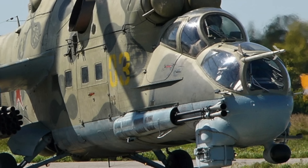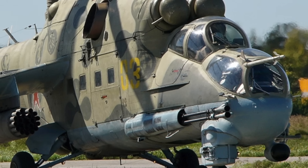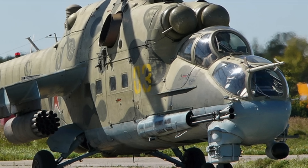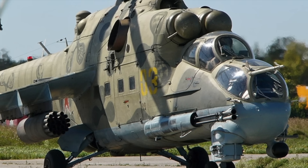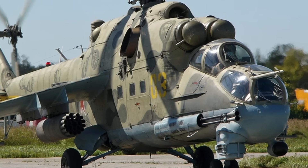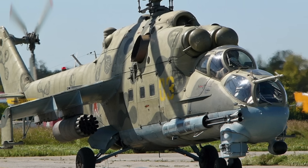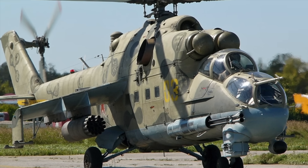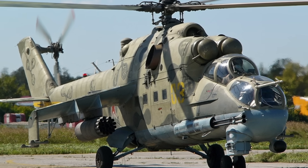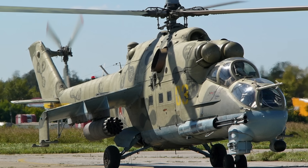The Mi-24, also known as the Hind, is a large, heavily armed combat and attack helicopter developed by the Soviet Union during the Cold War. It was designed to provide air support to ground forces and attack enemy armored vehicles and fortifications. The Mi-24 entered service in 1972 and has been used in various military conflicts and operations worldwide, including Russia and Ukraine, the Soviet War in Afghanistan, the Gulf War, and the Syrian Civil War.